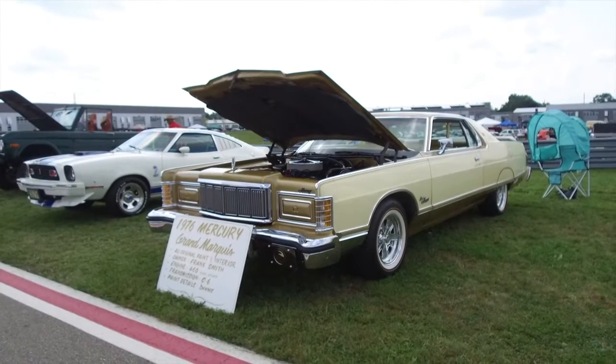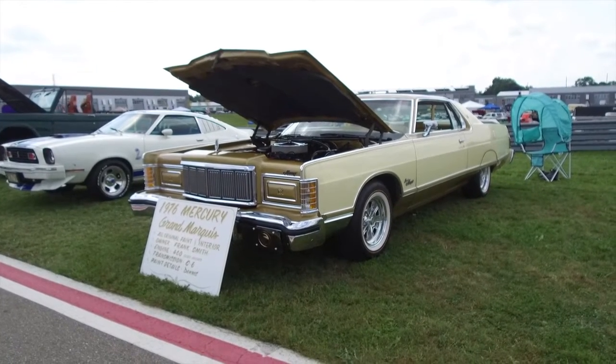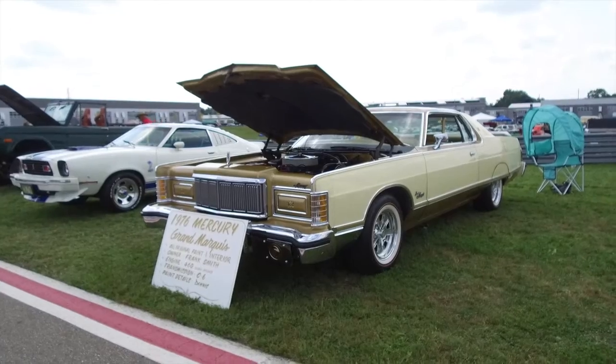My name's Frank Smith. Frank Smith tells about his gorgeous car: a 1976 Mercury Grand Marquis. He purchased it in St. Clair Shores, Michigan. It only had 9,770 original miles on it. The owner bought it brand new. He's had it for 15 years, enjoyed the car, and won 117 awards with it — just having fun.